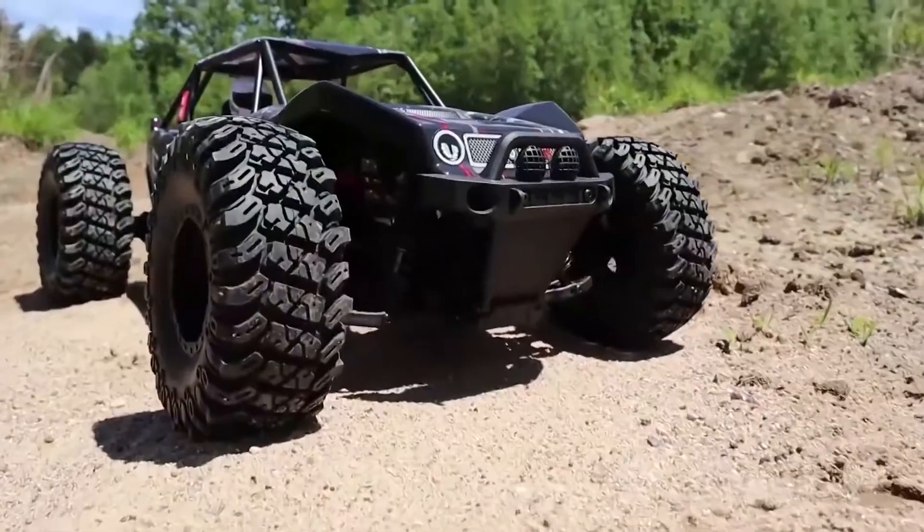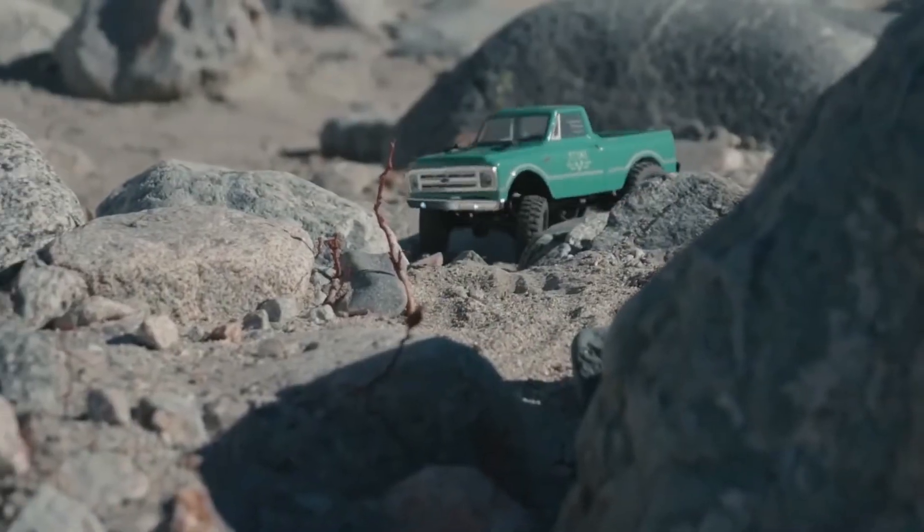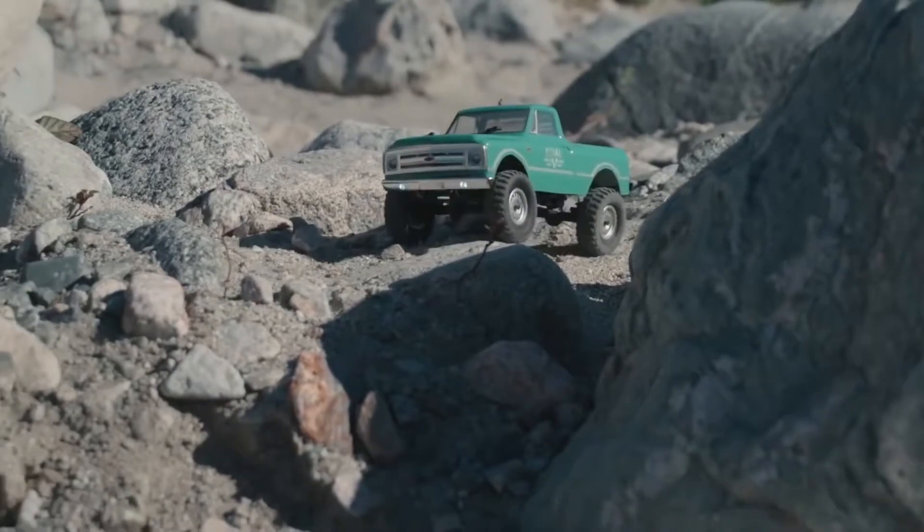7 Unusual RC Toys That You Won't Be Able To Stop Playing With. Hi everyone, welcome back to Peak Tech. Today we've brought you a video about some amazing RC toys which are not only fun for kids.